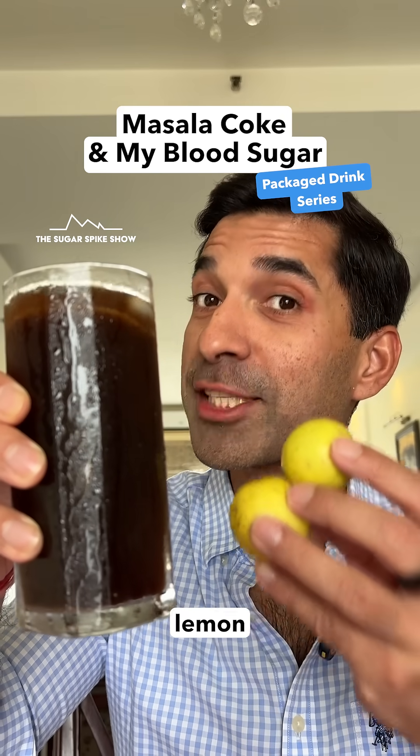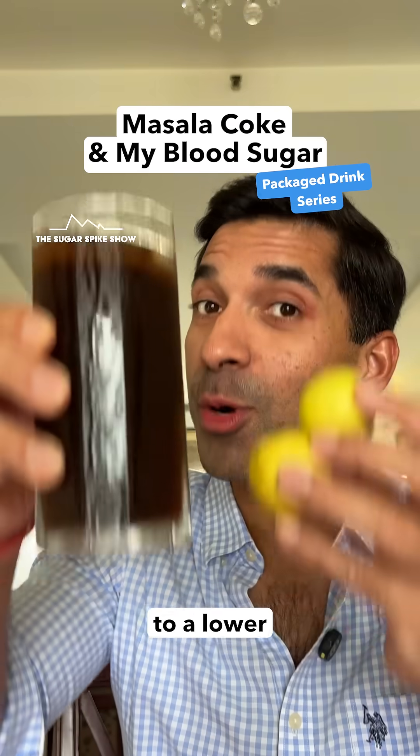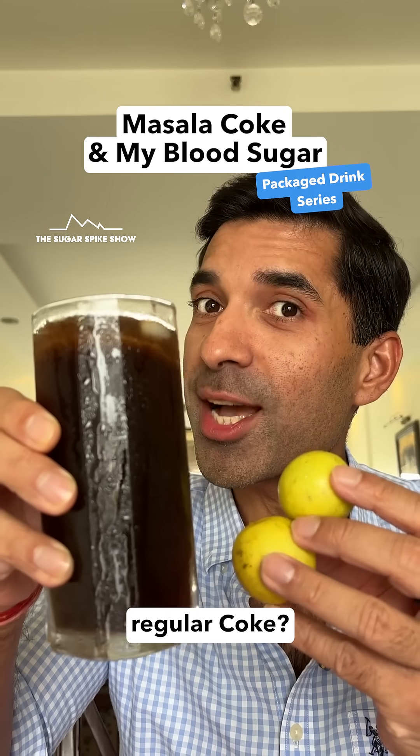Do you know if masala coke made with fresh lemon juice can actually lead to a lower sugar spike compared to regular coke? Let's find out.